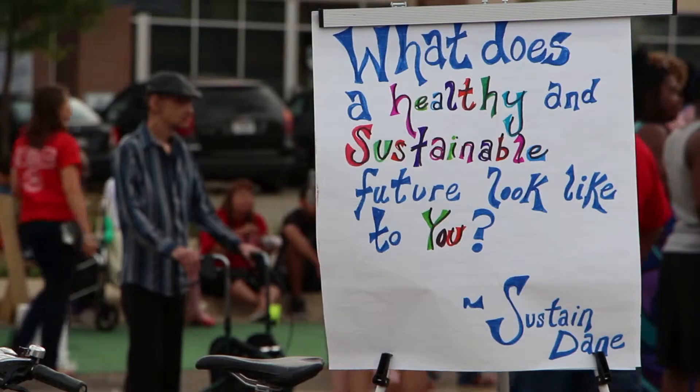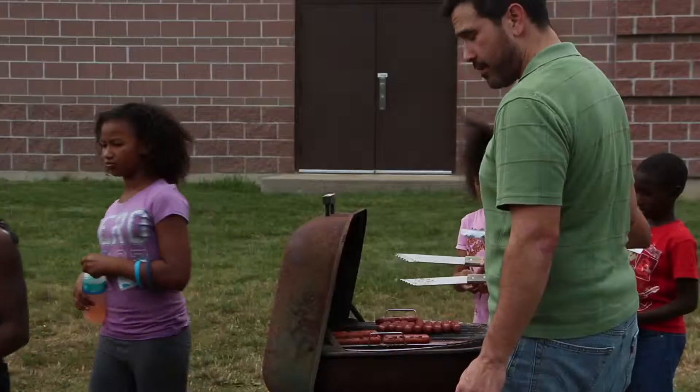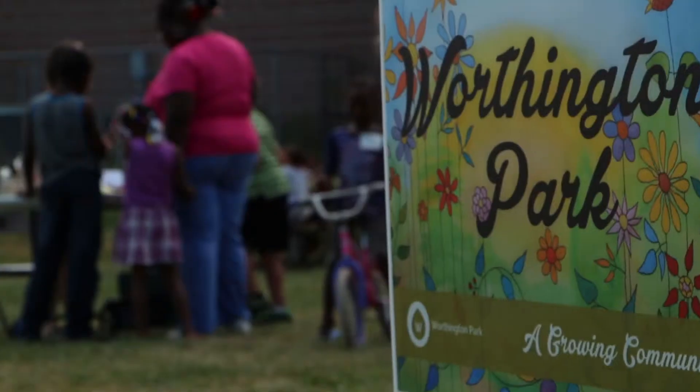There's this perceived very narrow lens that sustainability is just saving the environment. Sustained Dane is really changing the community conversation about that, showing it's much more than that — it can be art, it can be the social aspects, and they can all be rolled up together into one project.